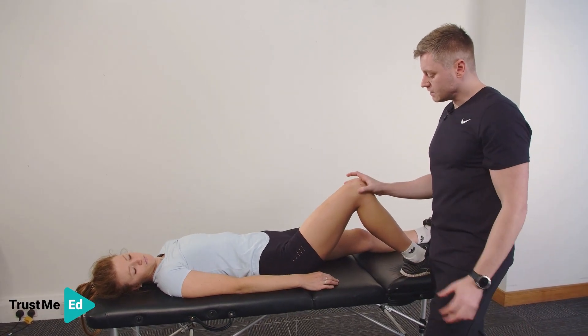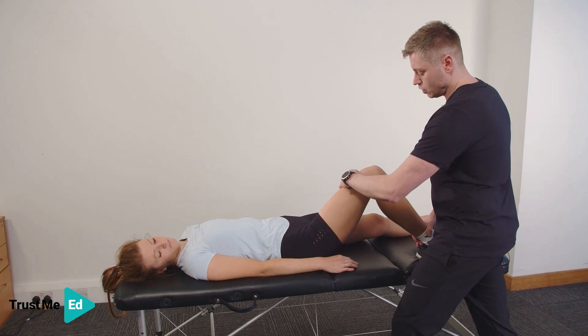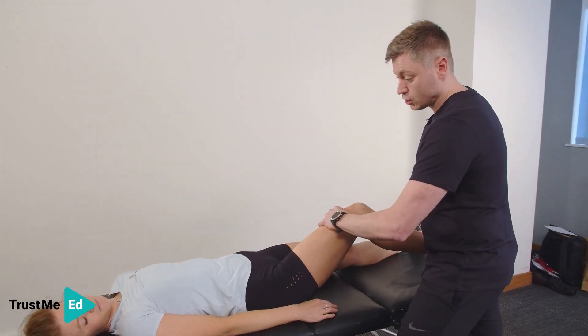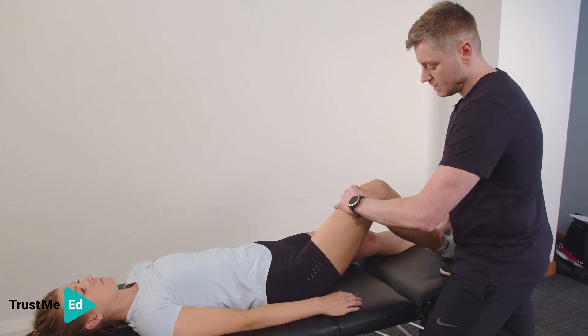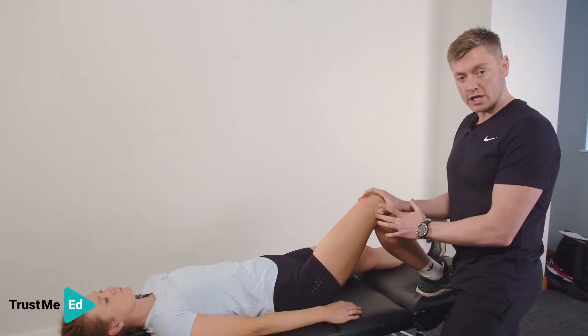When testing this, we find the lateral epicondyle, bring the thumb just above, press in, and look for reproduction of symptoms. I'm going to ask Harriet: are you getting any pain here? If Harriet says yes, that's a positive Nobel's compression test.